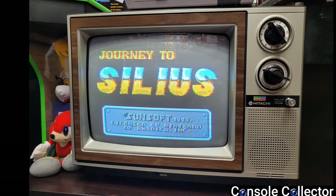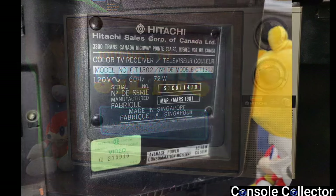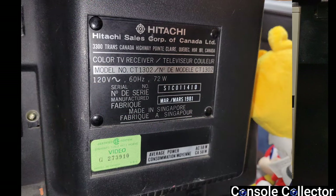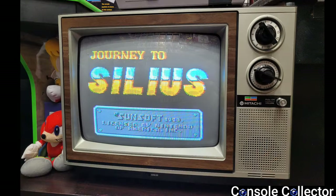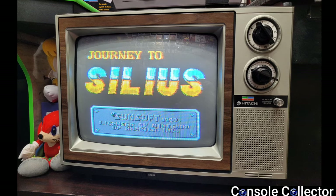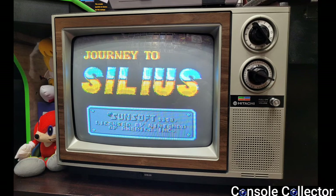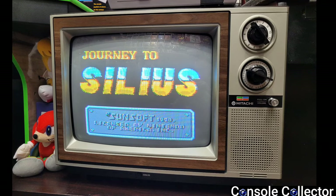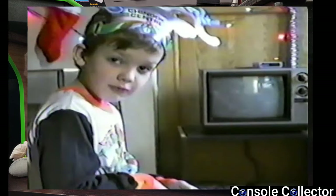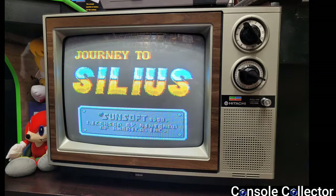We're going to start with my very first CRT — one from my childhood. This is a Hitachi 13 inch CRT from March 1981, model number CT1302. This little CRT is very special to me because it's the exact same model I had as a kid. We had it set up on a little stand with the NES on top, and that's just how we played games, which is why I've recreated that in my retro room.